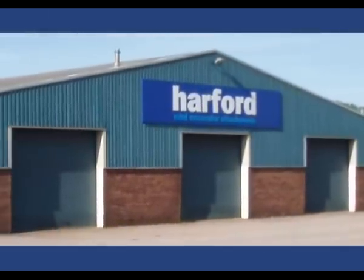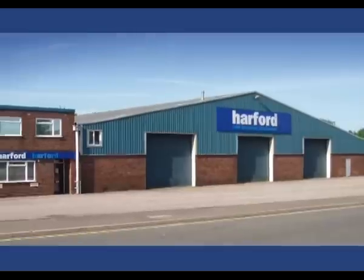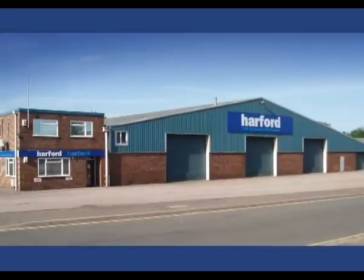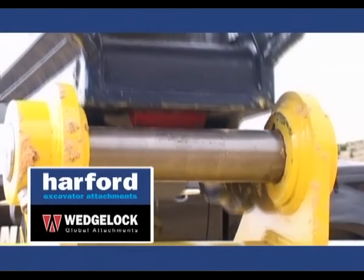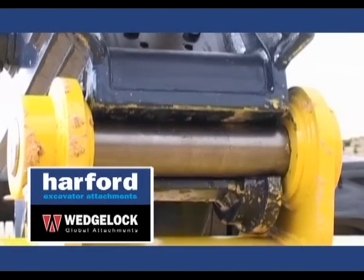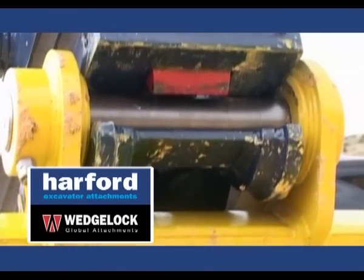From their headquarters in Norwich, Harford fly the flag for the UK in some of the most challenging environments around the world. In 2002, Harford and Wedgelock Global Attachments formed a powerful alliance which has seen them emerge as a major force in the rapidly expanding quick coupler market.